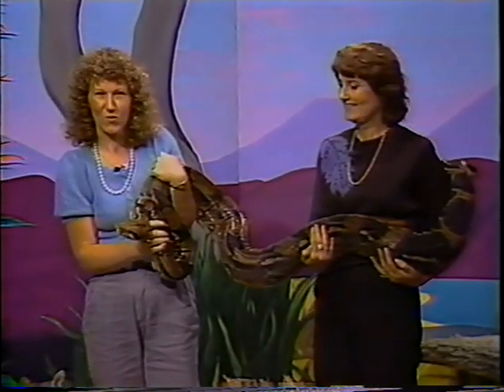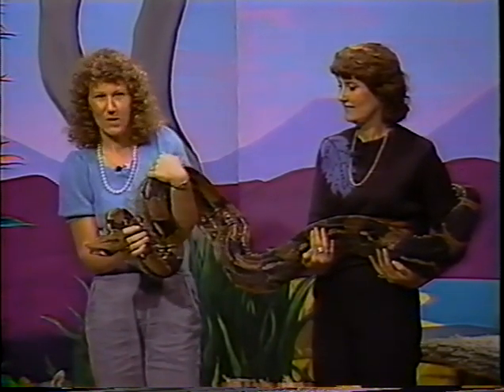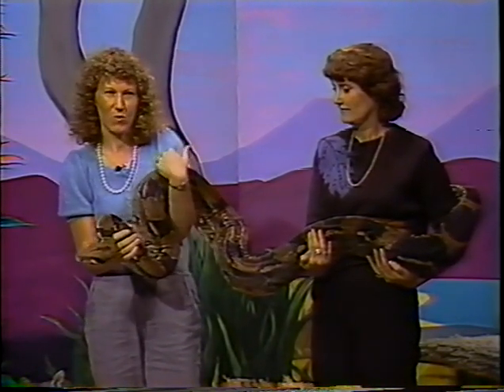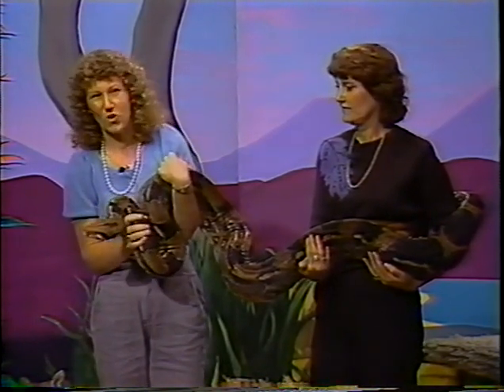The way that a constrictor catches its prey is to bite it and then wrap around it. That way each time the animal exhales, she wraps a little tighter and the animal can't breathe and it dies, and then she eats it.